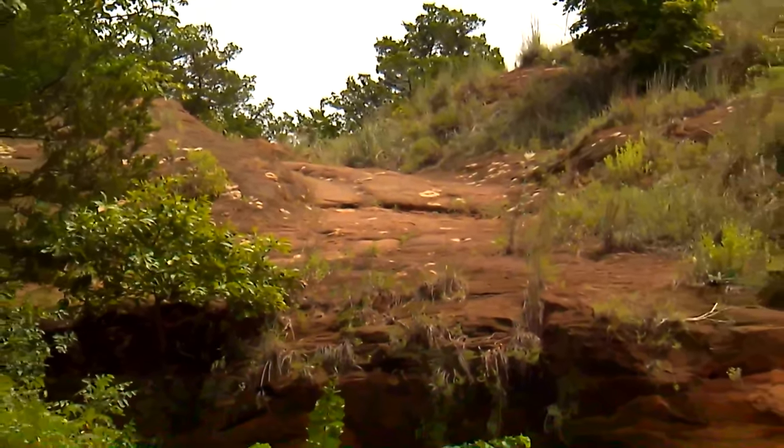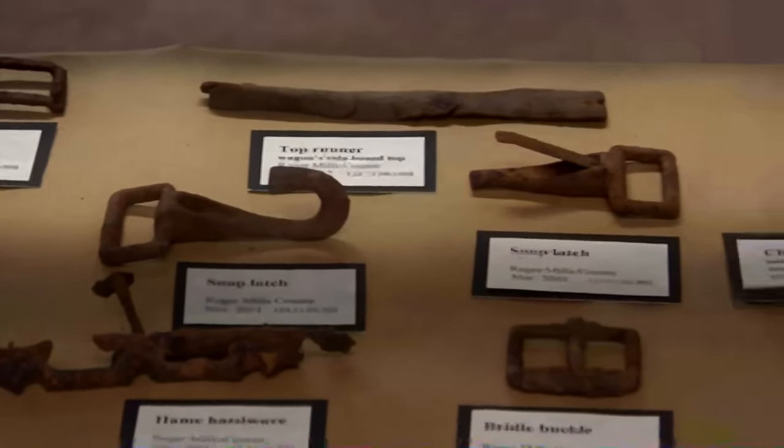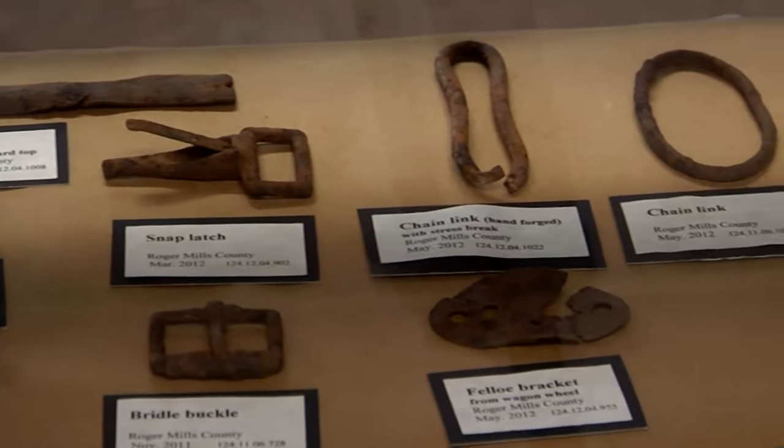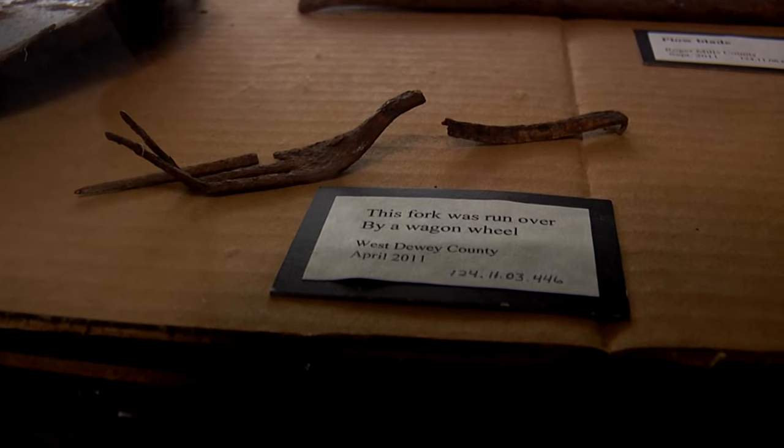In those camps, we can find all kinds of artifacts — broken chain links, broken wagon pieces, brackets. And once in a while, it's very interesting to find a personal item like a plate or a cup or a fork. I found one fork that was definitely run over by a wagon wheel, smashed in the ground when it was broke, and it still holds that bent around the wagon wheel position, laying in one of our showcases right now.